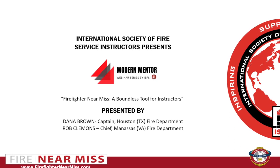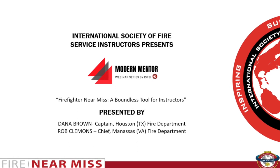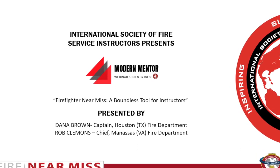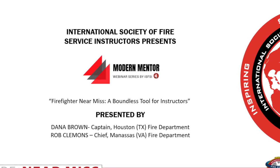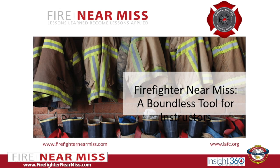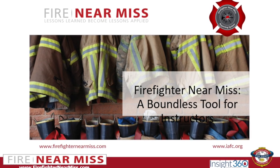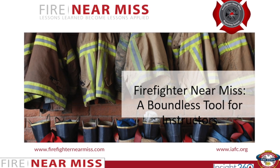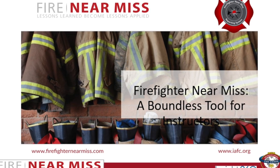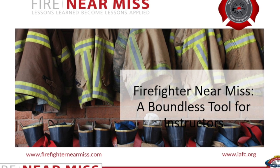Welcome everybody to today's International Society of Fire Services Instructor Modern Mentor presentation: Firefighter Near Miss, a Boundless Tool for Instructors. Today's presentation will review the Firefighter Near Miss reporting system that is used by first responders and safety managers nationwide. As an educator, it is imperative that you stay current on near miss trends. The goal of this class is to make you a better and safer instructor who inspires others to apply lessons learned.